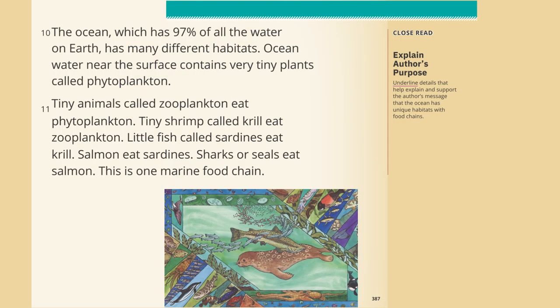The ocean, which has 97% of all the water on Earth, has many different habitats. Ocean water near the surface contains very tiny plants called phytoplankton. Tiny animals called zooplankton eat phytoplankton. Tiny shrimp called krill eat zooplankton. Little fish called sardines eat krill. Salmon eat sardines. Sharks or seals eat salmon. This is one marine food chain.